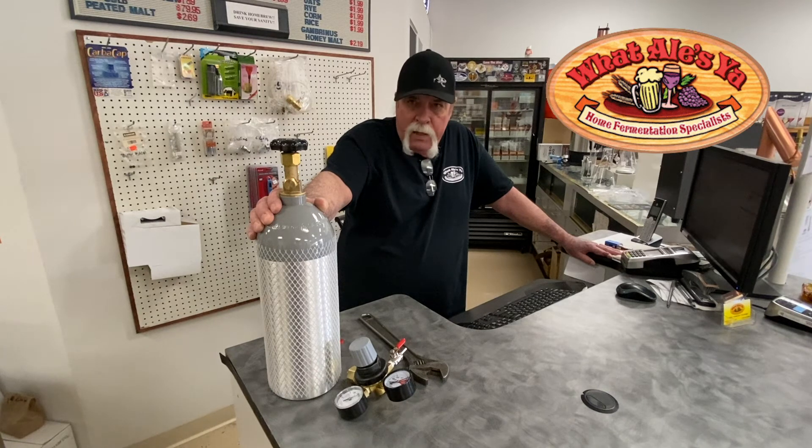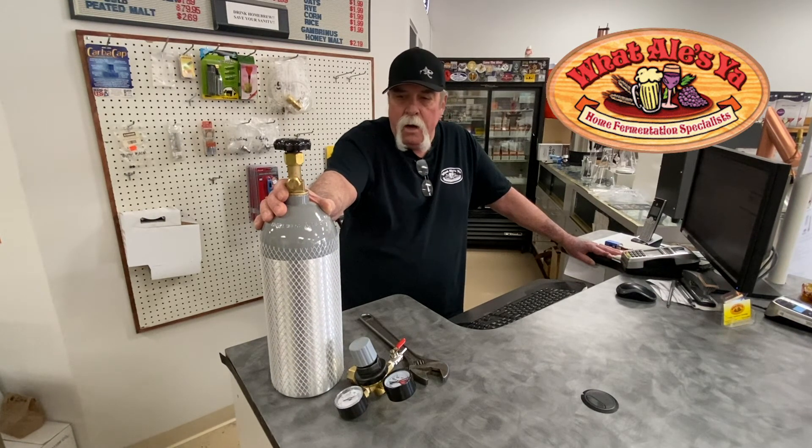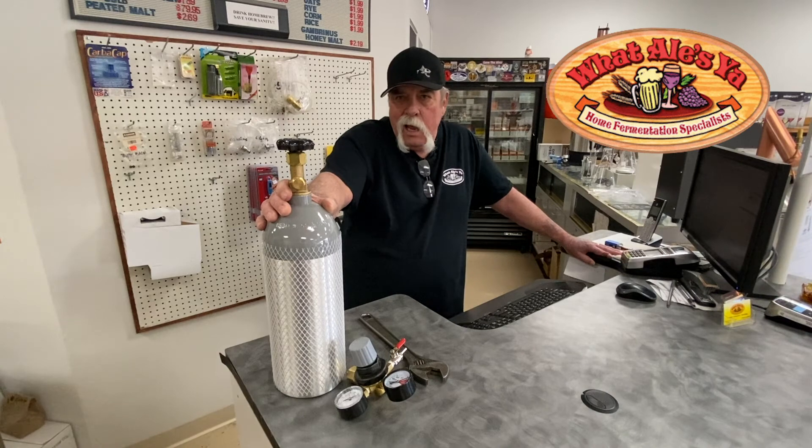The only difference is the used ones aren't as cosmetically perfect, but usability is all we're looking for. In most cases you don't see the CO2 bottle anyway — it's behind the kegerator.